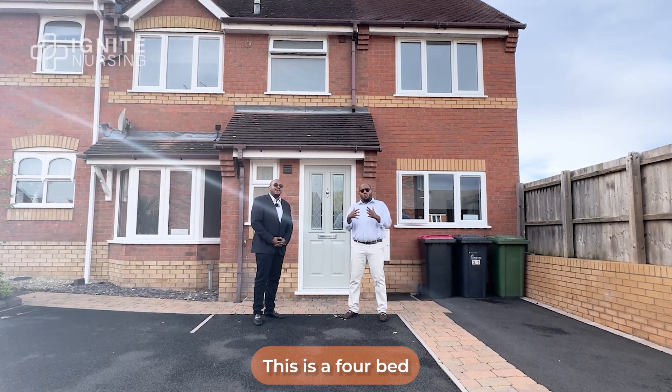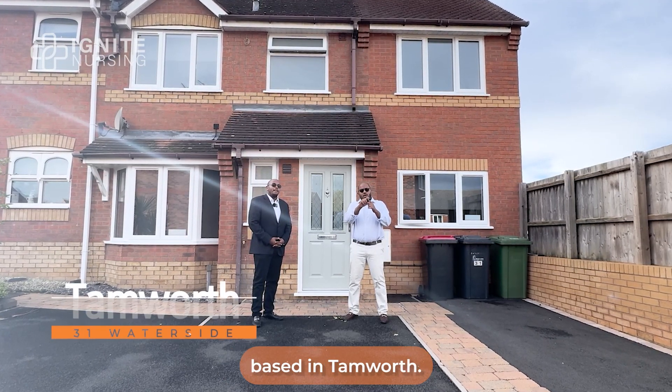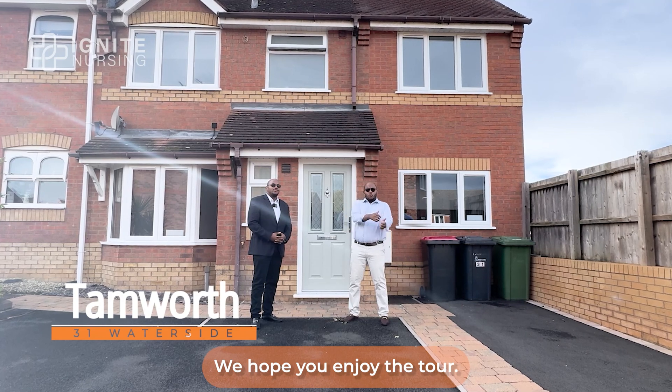Welcome to Waterside. This is our four-bed supported living service based in Tamworth. We hope you enjoy the tour.